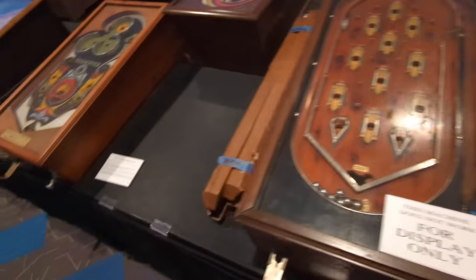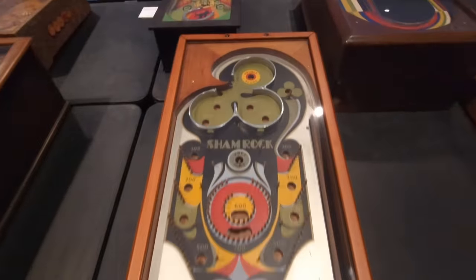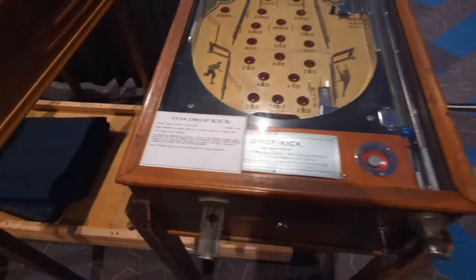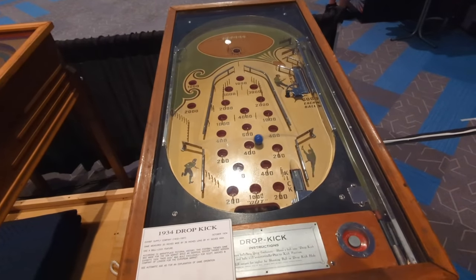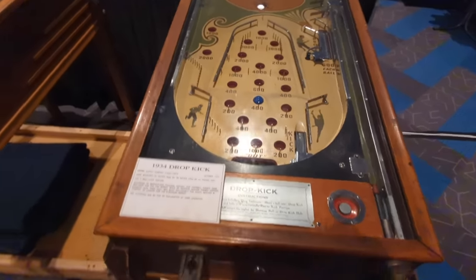We've got some of these old school pins too. Look at these. Here's the Shamrock — it's like old school style. That's so cool. This was called Dropkick from 1934 — almost 100 years old. And it's a flipper-less machine. It's like pinball, but there's no flippers. So it really is a game of chance and skill.